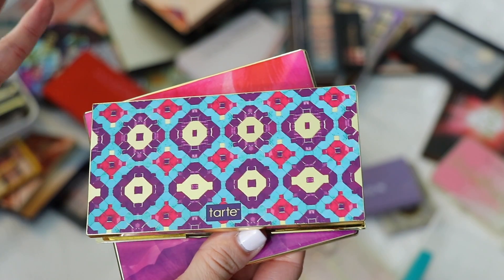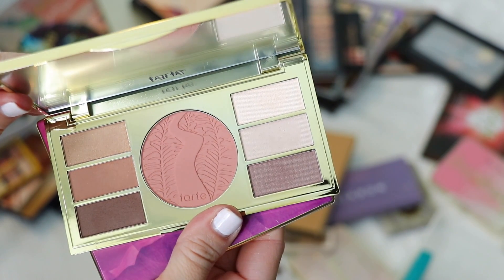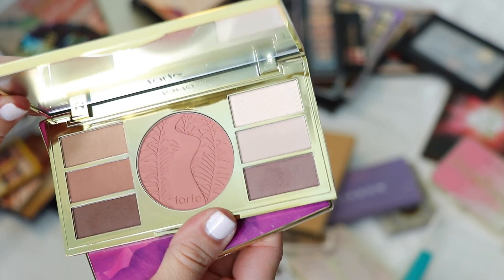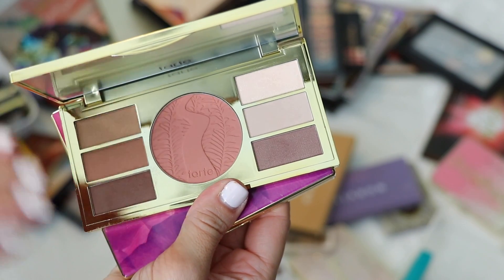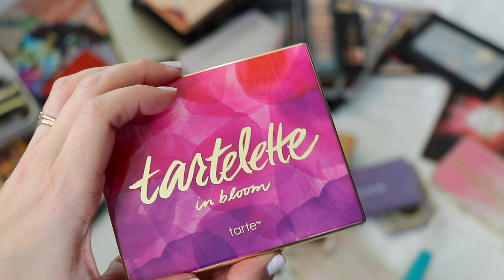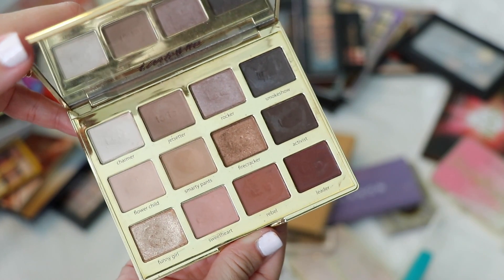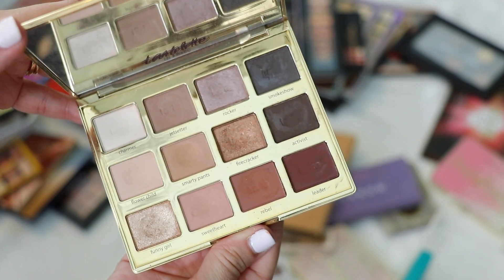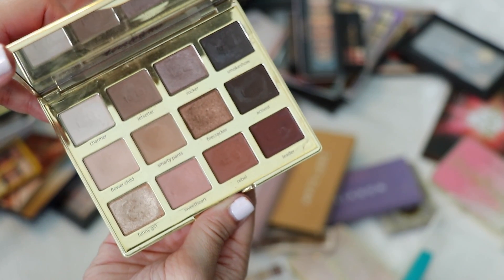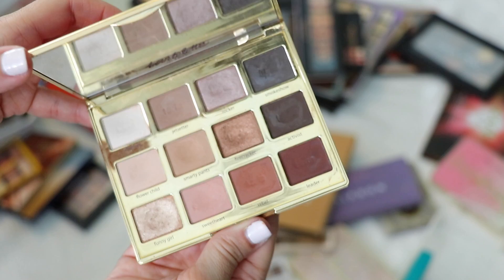I started with Tarte but didn't finish it. This is the face palette Be Your Own Tartist — I originally got it for travel but I've never traveled with it. It's a fine palette, I just don't use it, so I'm giving it to someone who will. This is Tarte Lit in Bloom, one of my top favorite palettes of all time. I've had it a while and haven't been reaching for it, but I adore it. I'm definitely keeping this.